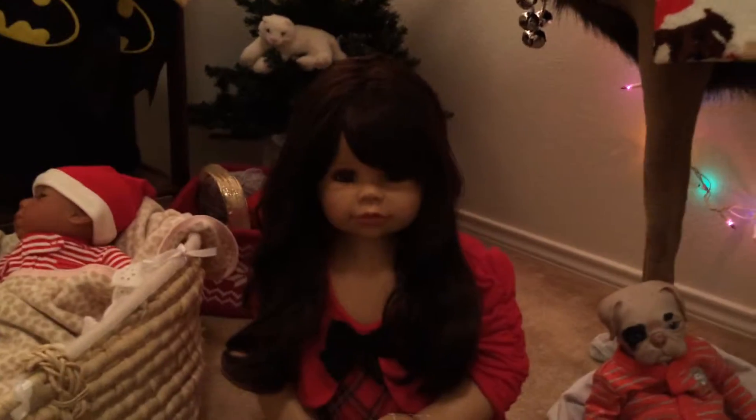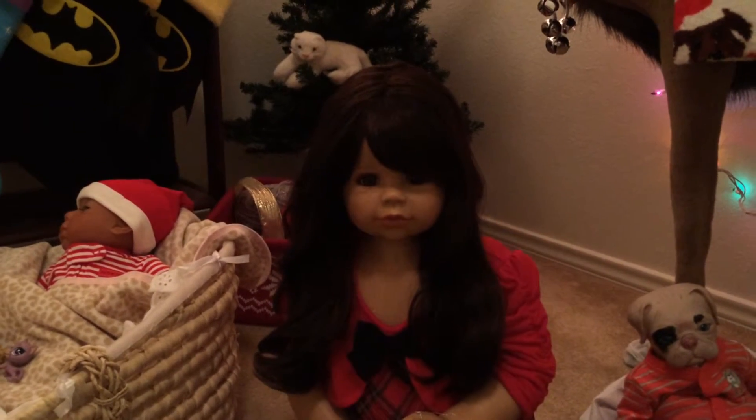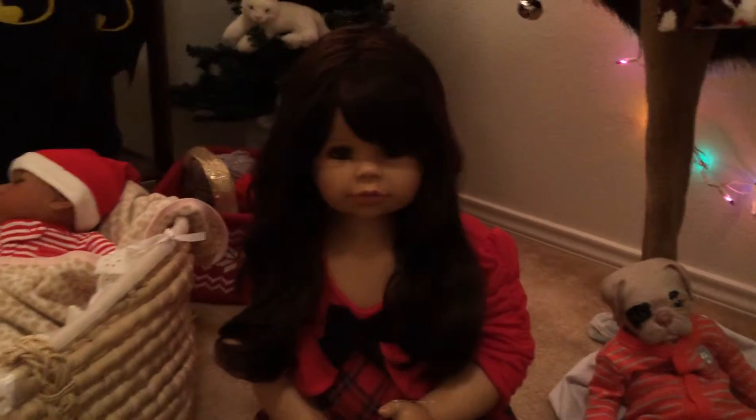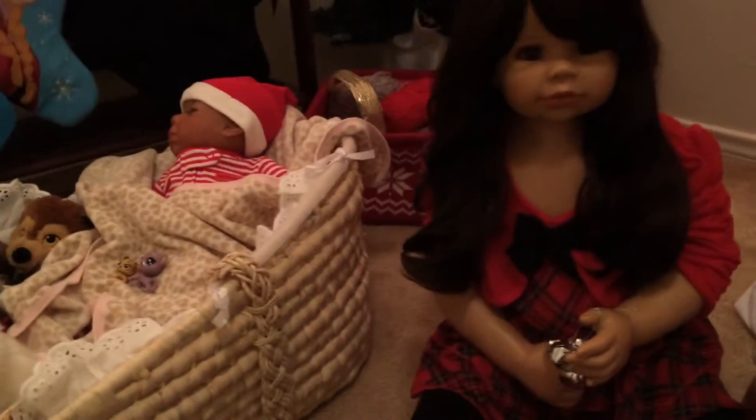Hey guys, Merry Christmas! I don't know if this video is actually going to make it up on Christmas Day, but today is Christmas Day for me. So Merry Christmas from the babies.